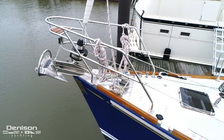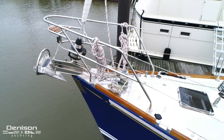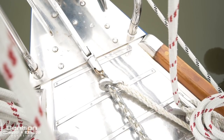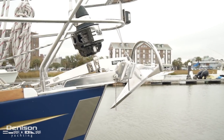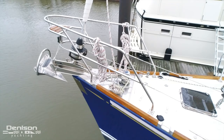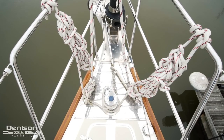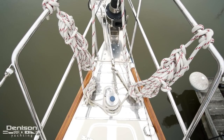At the bow is the 88-pound Rocna stainless steel anchor, which is connected to the chain with a stainless steel swivel. Located on the bow is a double stainless steel roller, directly behind which is a stainless steel plate which prevents chafe on the deck by the chain.